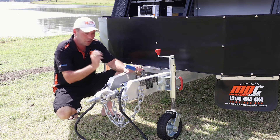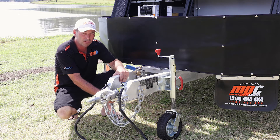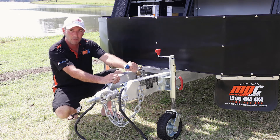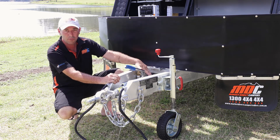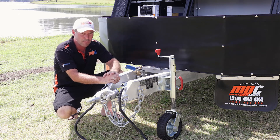There's a brake away on the front as well — a nice added safety feature — rated safety chains, rated shackles on the front, handbrake, external tap, and swing away jockey wheel. This XT12 has got everything you could ever want.